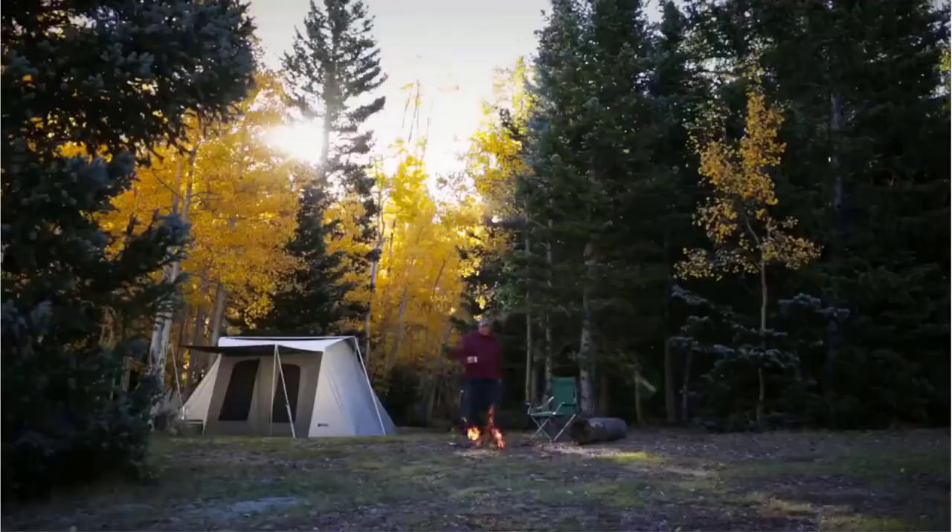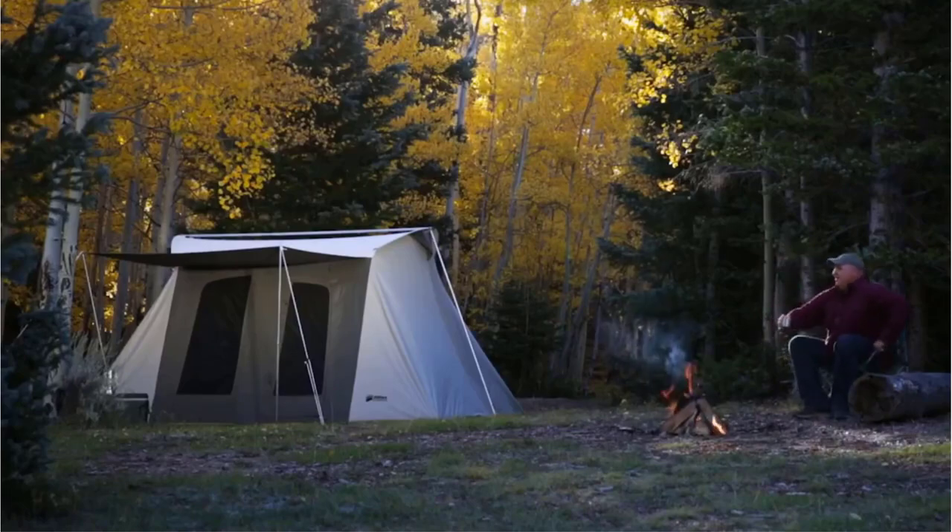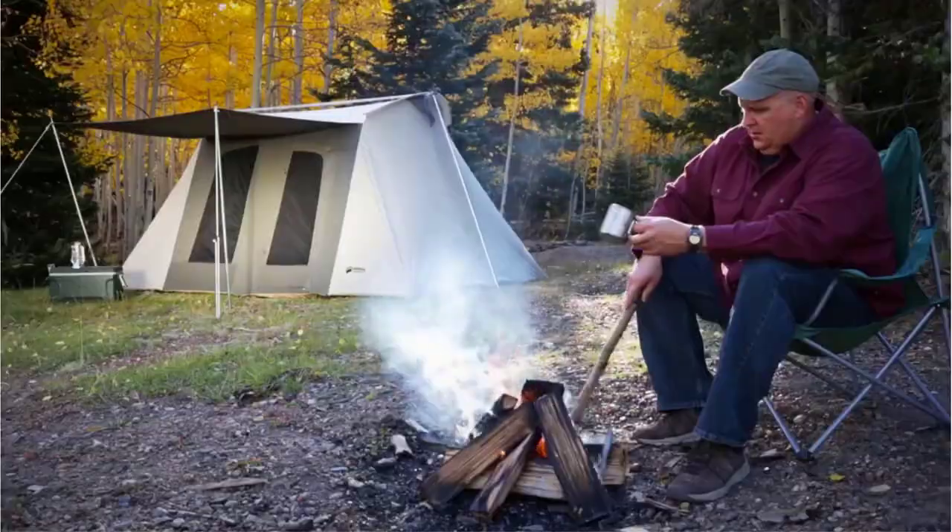A glamping tent differs from a traditional camping tent in that glamping tents are typically more spacious and durable and often benefit from sitting on a rigid platform.